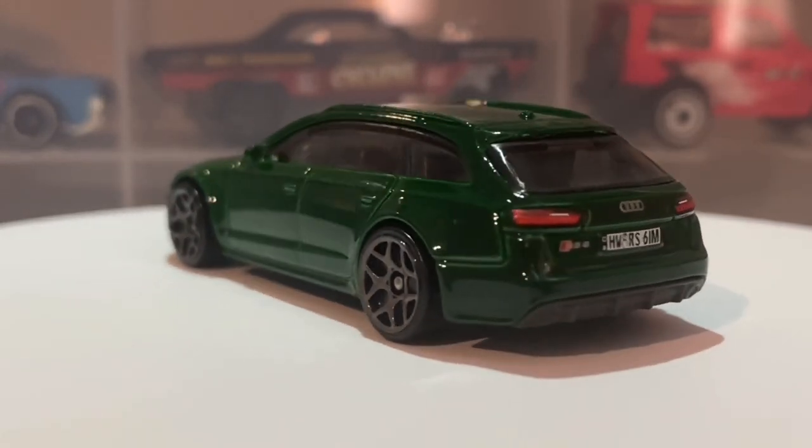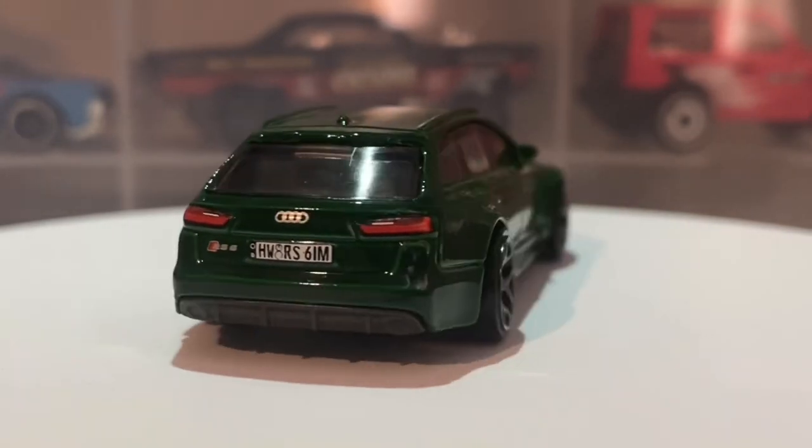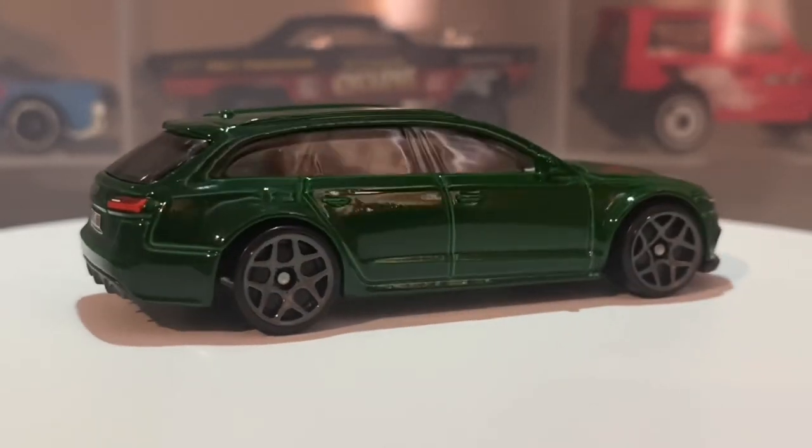There were a few Supras in there but no Super Treasure Hunter or anything, but this was the only car I was missing from the case.